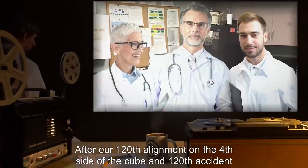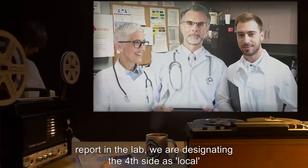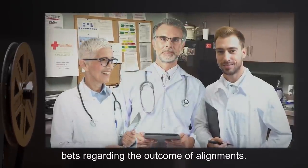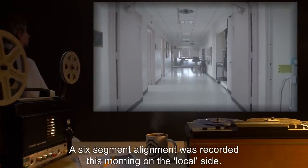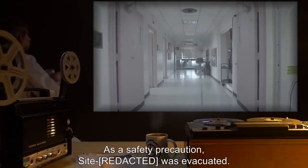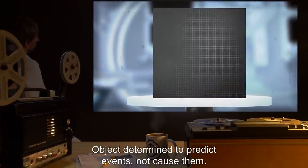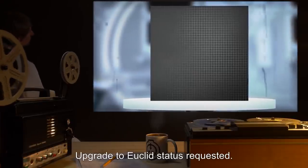Experiment 0150: After our 112th alignment on the fourth side of the cube and 120th accident report in the lab, we are designating the fourth side as 'local' and will implement safety measures tomorrow. Staff are discouraged from making bets regarding the outcome of alignments. Experiment 0170: A six-segment alignment was recorded this morning on the local side. As a safety precaution, site was evacuated. Two hours later, a containment breach occurred, but resulted in no loss of life due to the evacuation. Object determined to predict events, not cause them. First side designated as global. Upgrade to Euclid status requested.